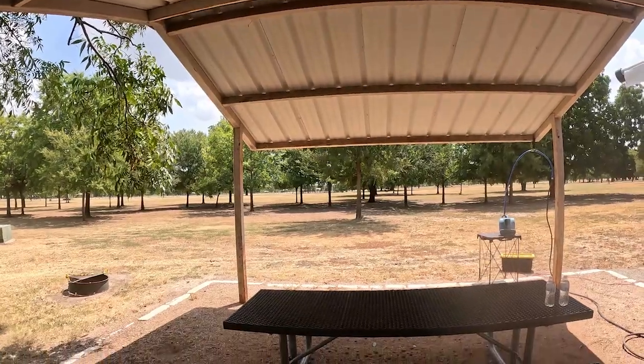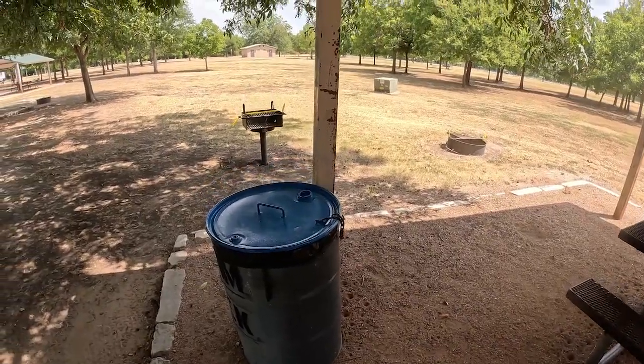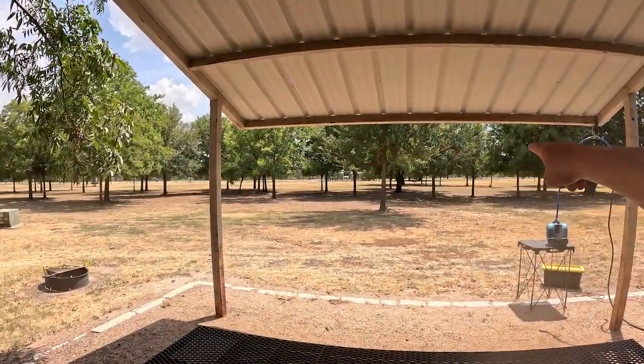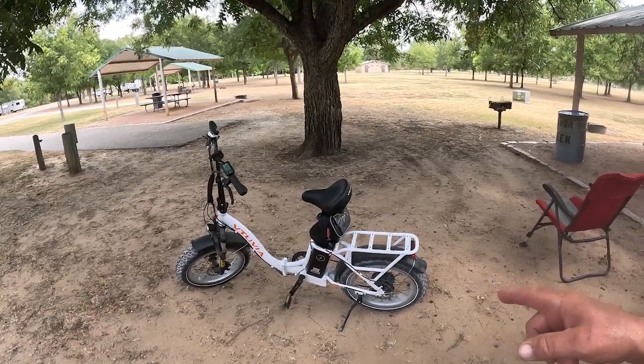There's a shade canopy over a metal table, a trash can, a charcoal cooker, and a fire burner — but we're in a burn ban. Pretty much the whole state of Texas is in a burn ban, so we won't be burning anything. Brazos River Lake Whitney is over there — we'll go check that out shortly. Now I'm geared up, got the Valkyrie deployed. It's time to go see some stuff. Let's go revisit Ham Creek Park and see what's changed.